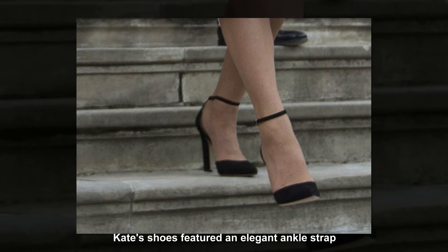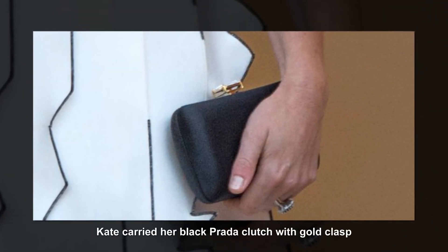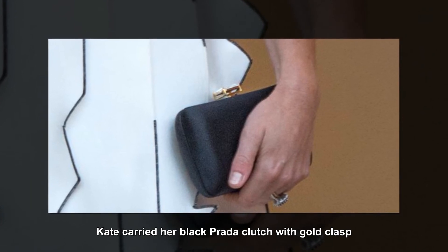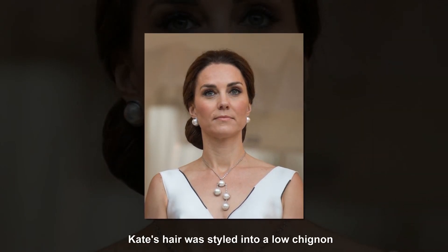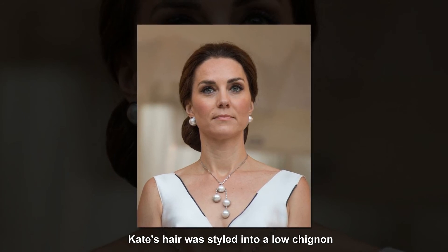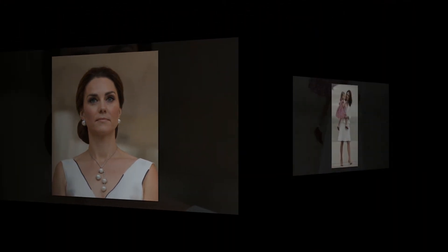Shoes-wise, we saw the return of Kate's black Gianvito Rossi suede ankle-strapped heels, a style first spotted on her during the visit to Paris earlier this year. She carried her black satin Prada clutch with stone embellishment, an accessory she's used on several occasions since the 2016 trip to India and Bhutan. And finally she tied the look together with pearl jewelry — her hair was pulled back into an updo to show off her asymmetric necklace and Balenciaga Eugenia earrings, a pairing previously seen with her black Alexander McQueen cocktail dress in Paris.